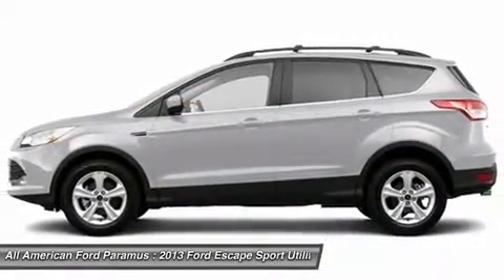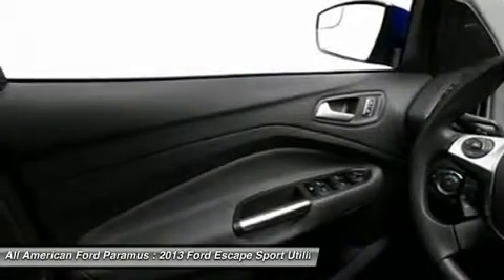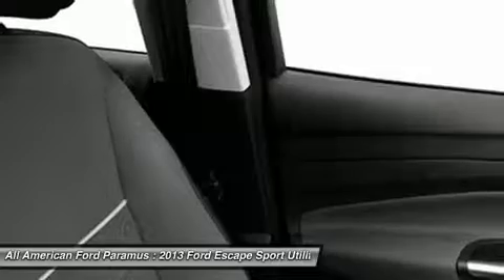Air conditioning, power steering, adjustable steering wheel, floor mats, aluminum wheels. This beauty will make even your house keys jealous. Drive it today.